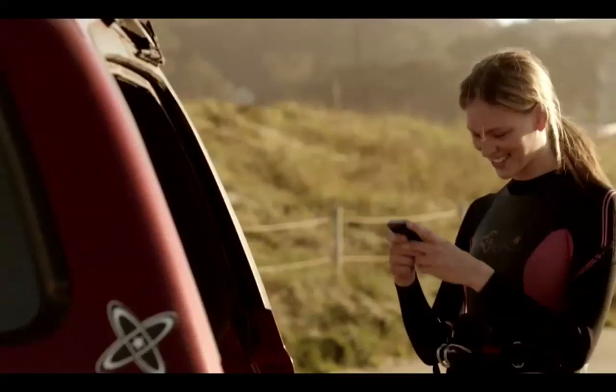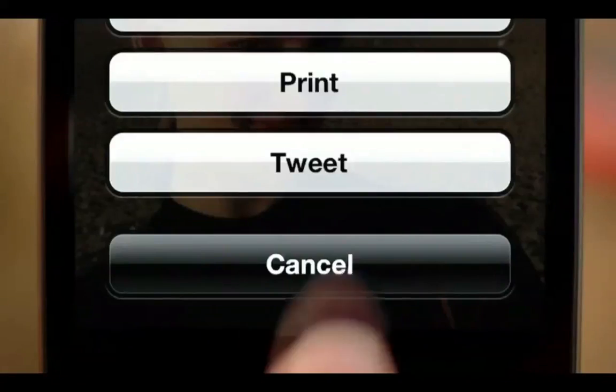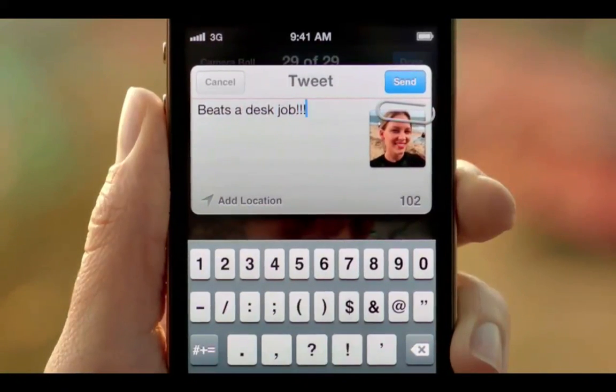With iOS 5, we've integrated Twitter right into the OS. You'll only need to sign in once for all of your Twitter-enabled apps, and you can tweet directly from Photos, Safari, YouTube, and Maps. And with the tap of a button, you can optionally add your location.